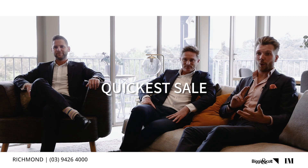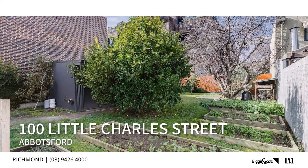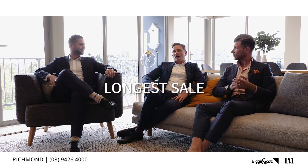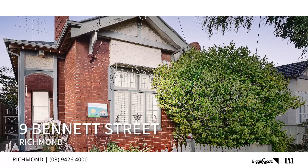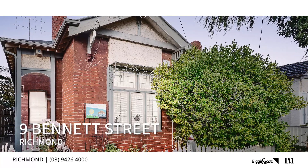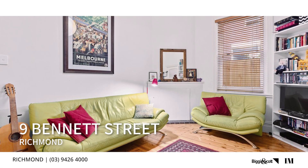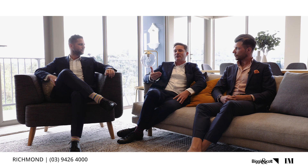100 Little Charles Street sold at auction, unfortunately didn't settle, then sold within an hour of hitting the market again. The longest property to sell was 9 Bennett Street — our ex-colleague Ben listed it a little optimistically, but James took it to auction about four months later after being a private sale, and it ended up selling for over $900,000, which was good money in the end.